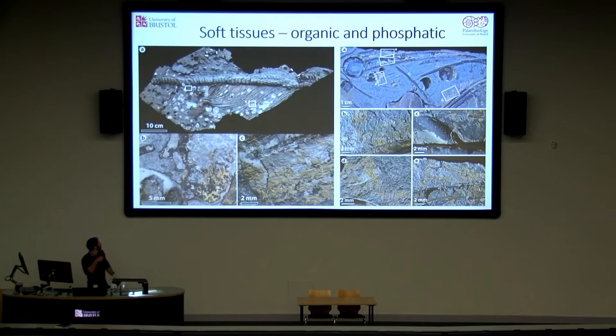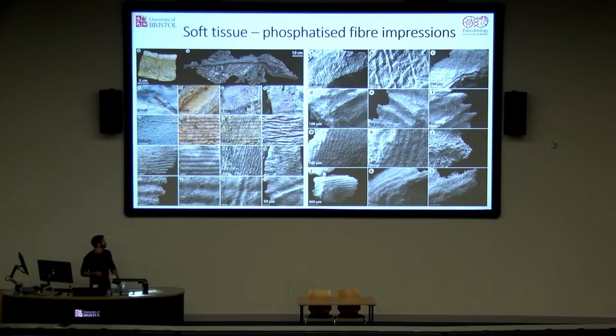We have a range of soft tissues preserved — dark organics, and phosphatised material which often shows impressions of fibrous-like structures. The fibres were common to all of the specimens we looked at. Under the SEM there are no actual fibres preserved; we have instead impressions of the fibres retained in a phosphatic matrix. So rather than the fibres mineralising themselves, phosphatisation occurred around the fibres, which were then lost — whether during decay or diagenesis — leaving ghosts or impressions of the fibres.